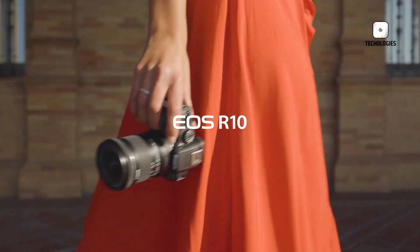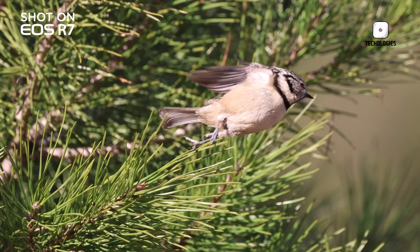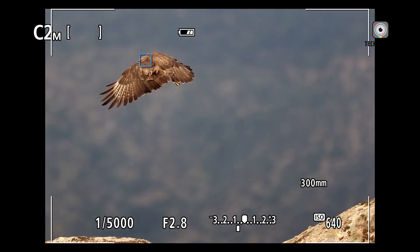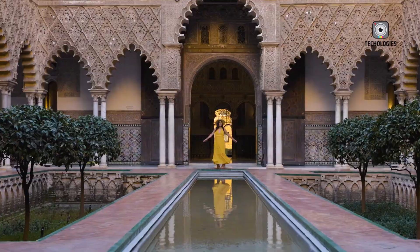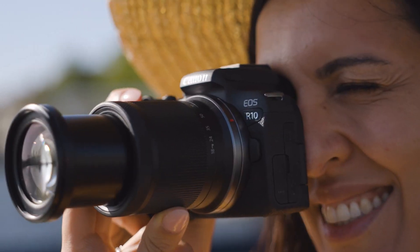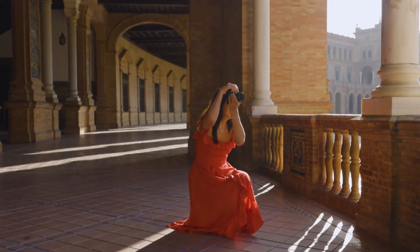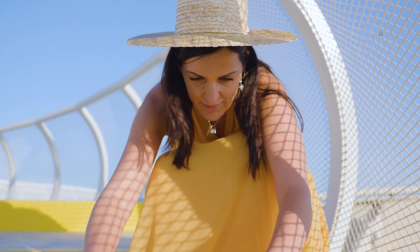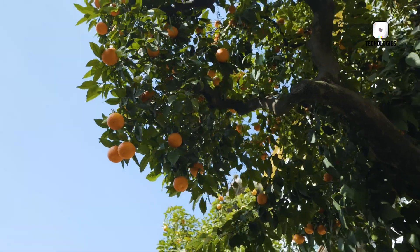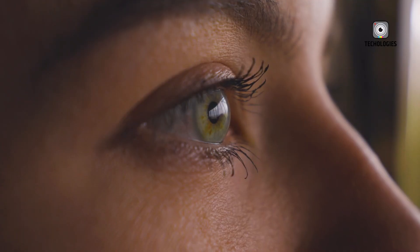The Canon R7 II is rumoured to include a 32.5-megapixel stacked APS-C CMOS sensor, representing a significant technological advancement. The stacked architecture, combined with backside illumination, is designed to improve the signal-to-noise ratio and dynamic range. The sensor's fast readout speeds could effectively reduce rolling shutter effects, particularly during high-speed shooting or video recording. These features make the R7 Mark II a strong contender for wildlife and sports photography, while the R6 Mark III shines in low-light scenarios and captures depth-rich imagery.